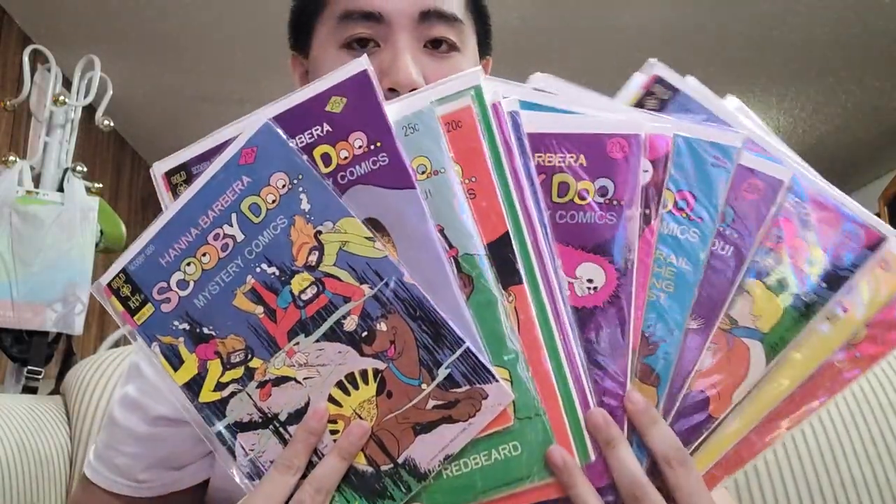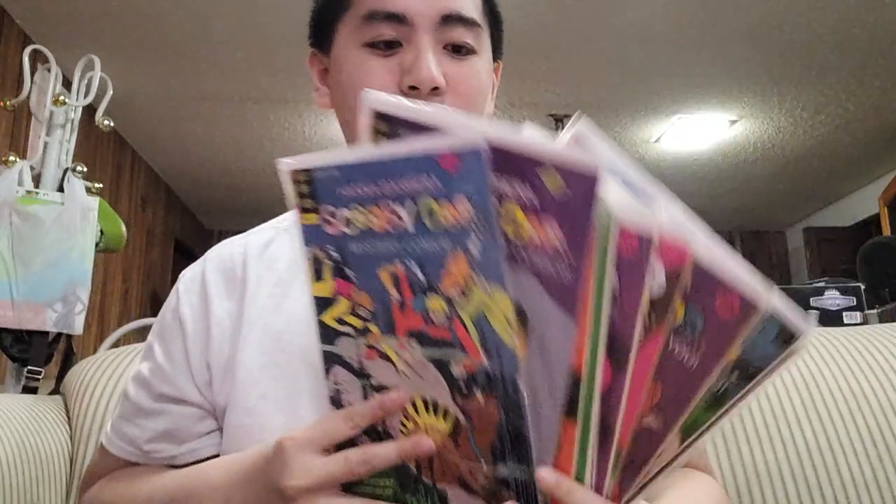And these are all of my Scooby-Doo comic books so far for the Gold Key series. I'm still missing some of them and I will find more someday at the flea market or on eBay. That's all I wanted to show you today, guys. I'll be posting more videos someday if I have time — it kind of depends on if I get organized. I'll see you next time!